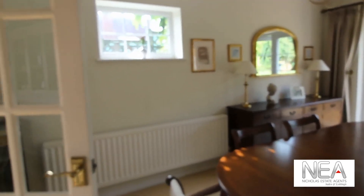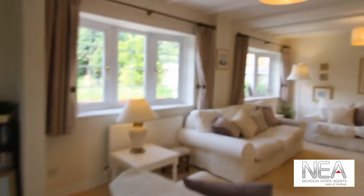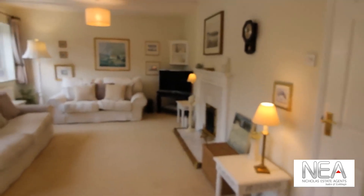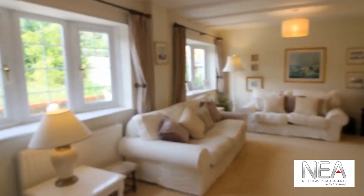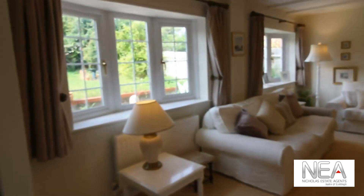There's a glass door leading to the dining area with patio doors leading out to the garden. Just around the corner we have a very good size living room with big double windows overlooking the garden.